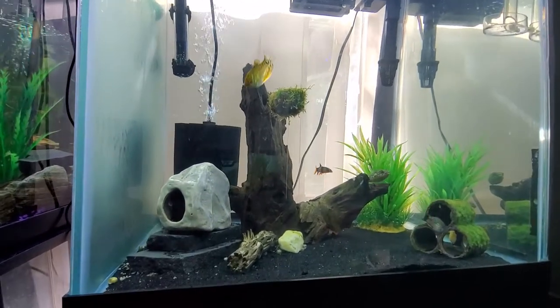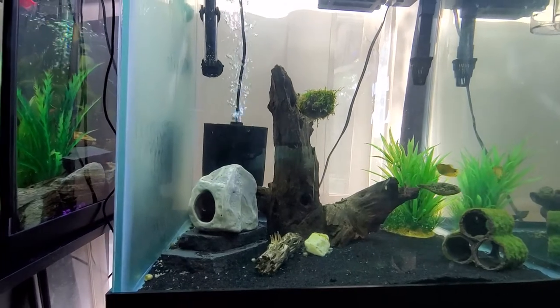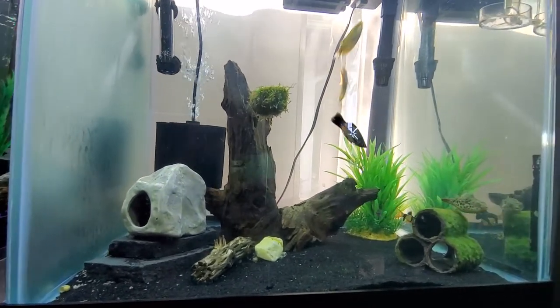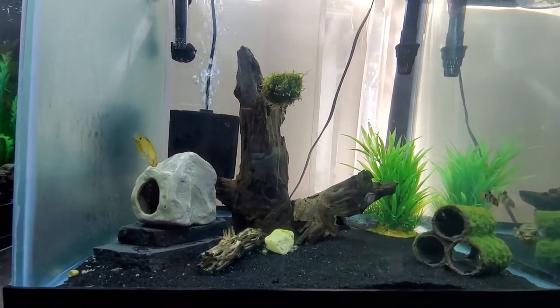Hey guys, time for another video of my aquarium, or aquariums. I usually focus on Ashley, the spotted congo pufferfish. There's Ashley there, lurking slowly as always.